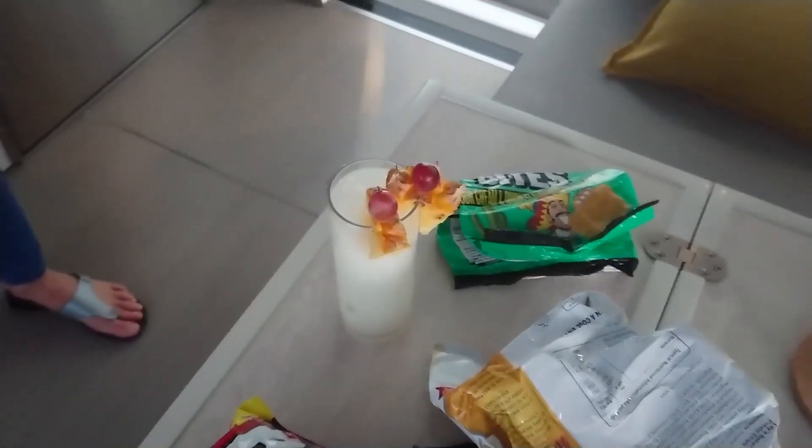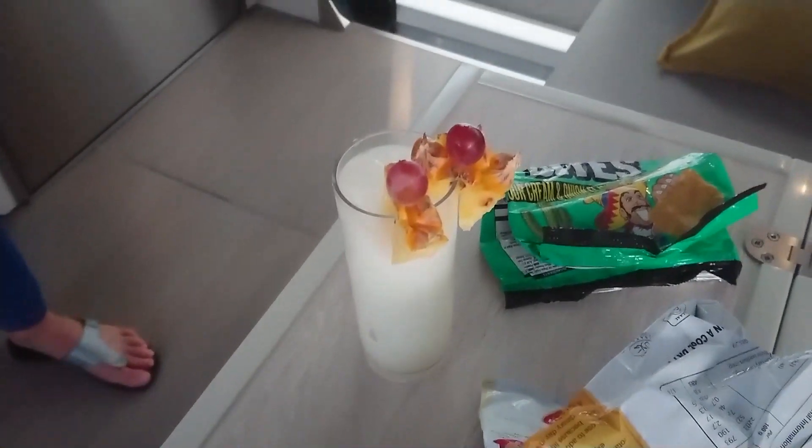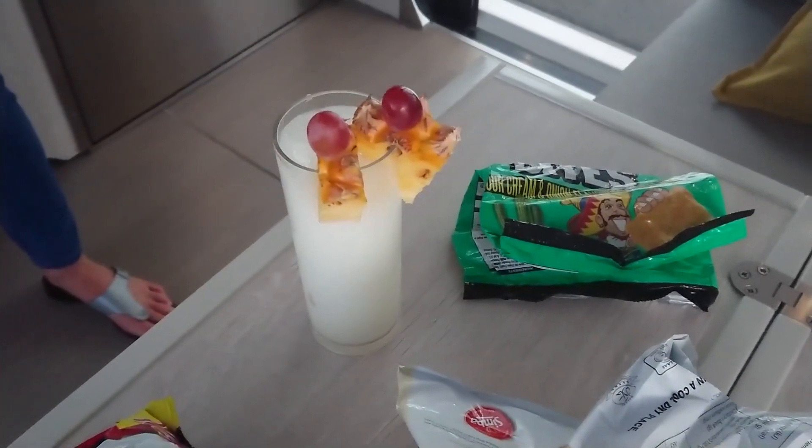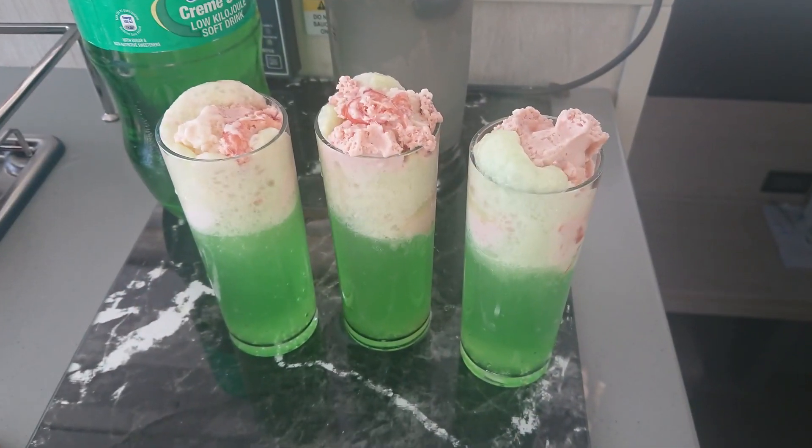Despite the alcohol ban, we seemed to get by. Our good friends Ulrika and Chum helped in that respect. And one night, we even ended up dancing.